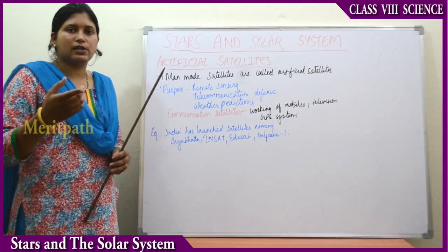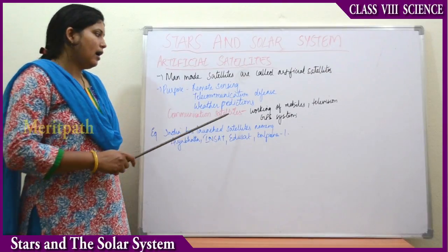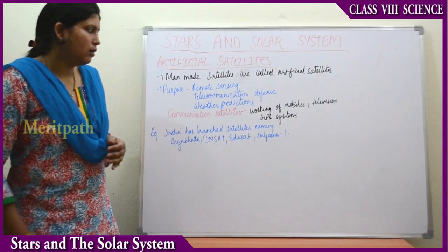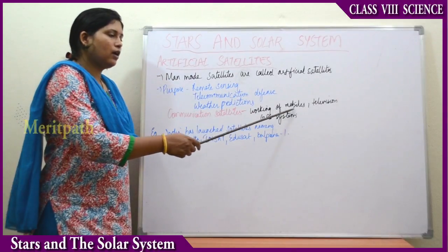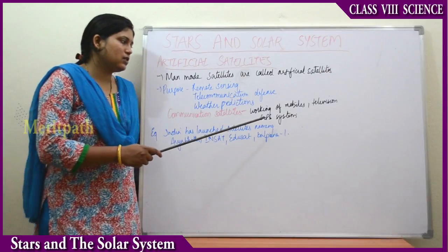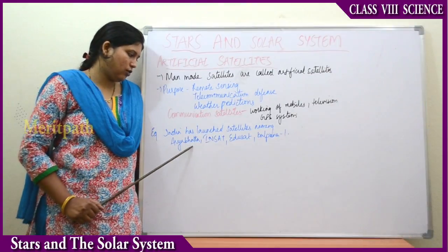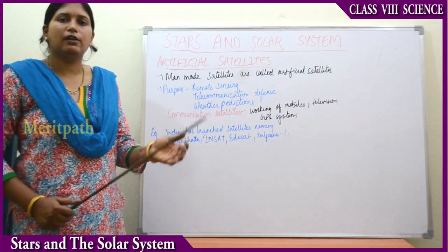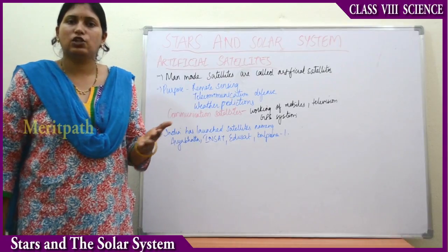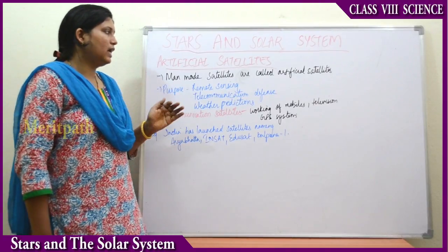Satellites help with telephone communication, weather predictions, mobile phone networks, television broadcasting, and GPS — global positioning system — tracking. In India, the first satellite launched was Aryabhata. After that, India launched many artificial satellites like INSAT, EDUSAT, and others. These satellites are helping human beings greatly in day-to-day life, including communication, tracking systems, and the working of the internet.